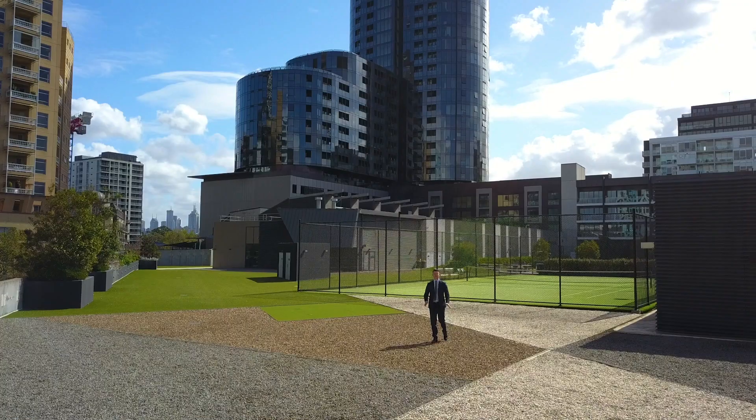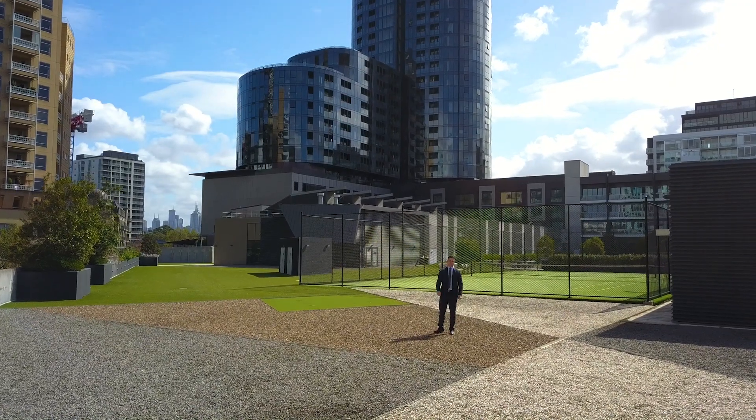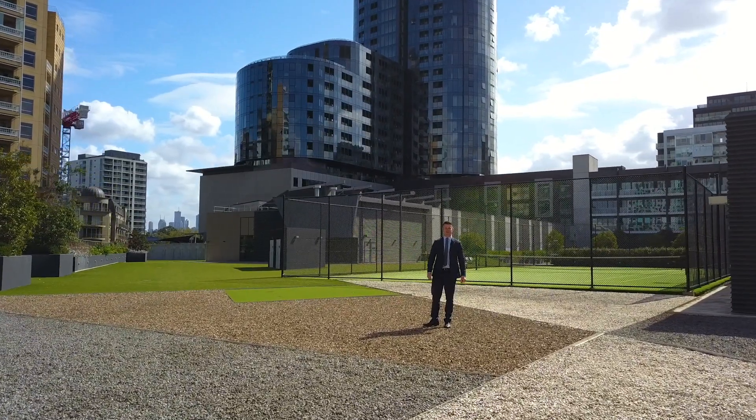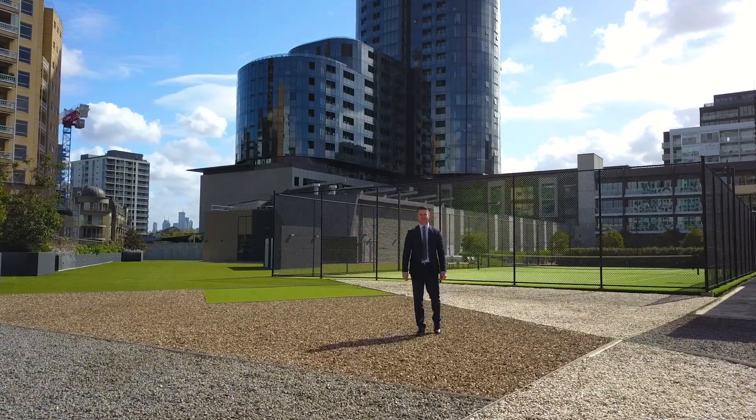A palatial offering perched high on the 28th floor with stunning views all across Melbourne. Welcome to 2801 at 35 Malcolm Street. Let's go and take a look.